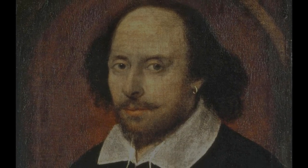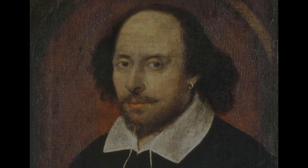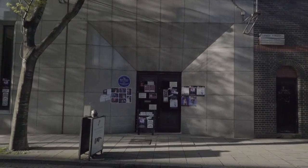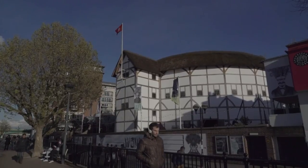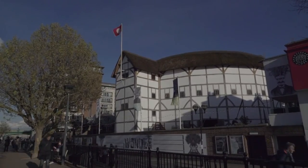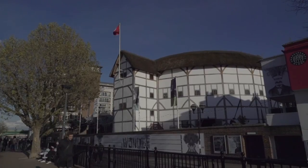This year is the 400th anniversary of Shakespeare's death in 1616. When you think of places associated with Shakespeare in London, the first place you'll think of is probably a building that opened for the first time in 1997: the reconstruction of the Globe Theatre on Bankside in Southwark.